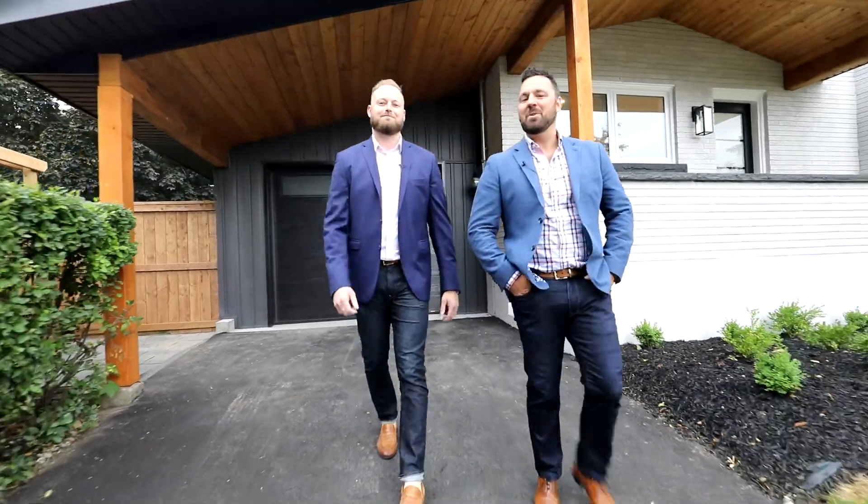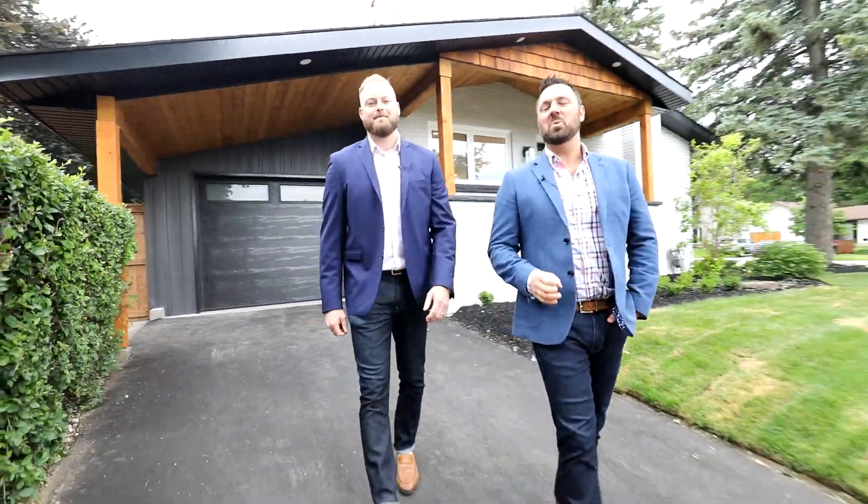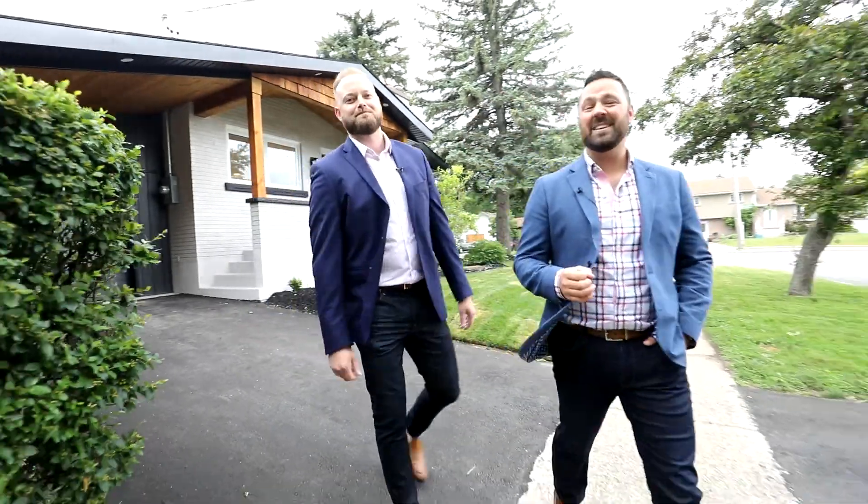Hey everybody, it's Scott and Adam with the Knowles-Wolsey team, RE/MAX Hallmark. Welcome to our newest listing, 1 Melrose Avenue, right in the heart of the east end of Barrie.